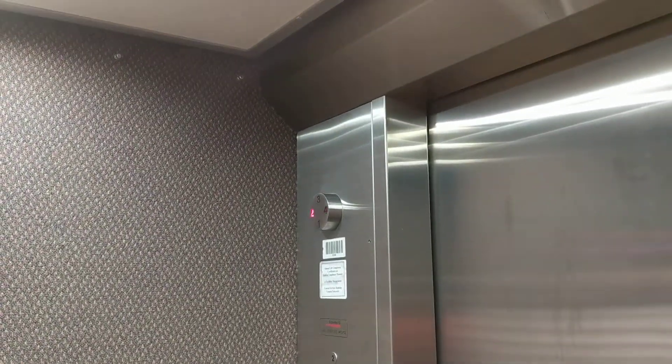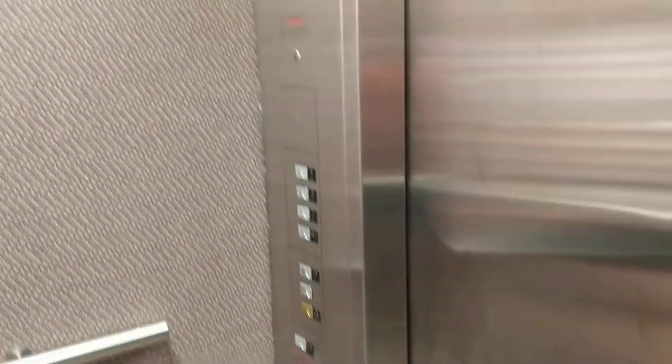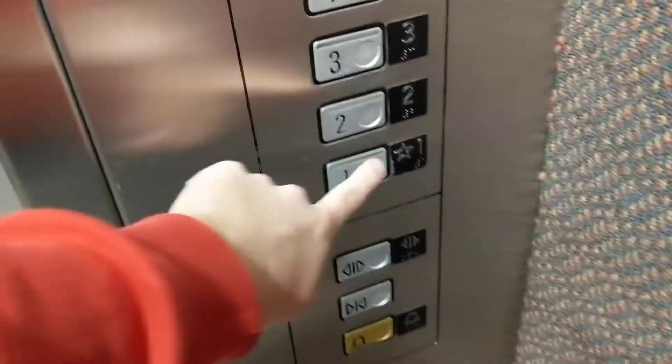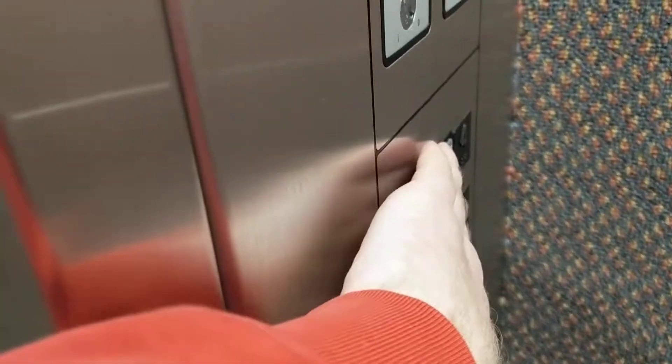This is actually the oldest building on campus, but it was refurbished in 1994. It was a good thing it was, otherwise they would have knocked it down. This is the number four.